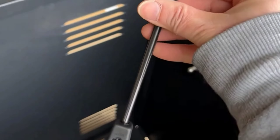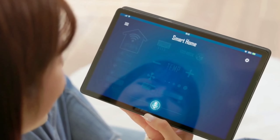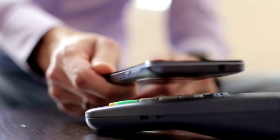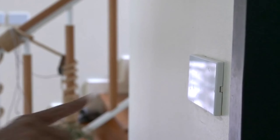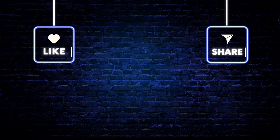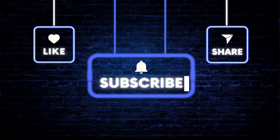These smart devices are here to make your life safer and simpler. Which one caught your eye? Do you have other smart devices you'd recommend? Drop your thoughts in the comments below. And if you enjoyed watching this video, don't forget to hit the subscribe button for more updates on the latest and greatest gadgets. Thank you for watching, and until next time.